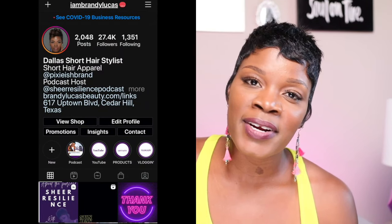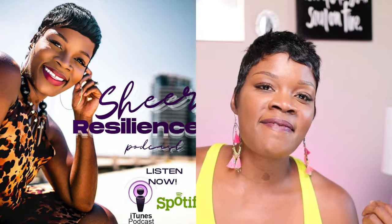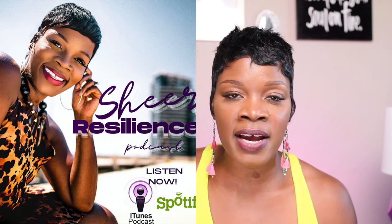I want y'all to know that I am here to help you navigate this space, so don't hesitate to drop questions below. If you're not already following me on Instagram, follow me at @IAmBrandyLucas. If you found this video helpful, hit that subscribe button and tap the bell notification so you don't miss any uploads. I upload videos on Monday. I also want to invite you guys to check out my brand new podcast — it's called the Sheer Resilience Podcast.